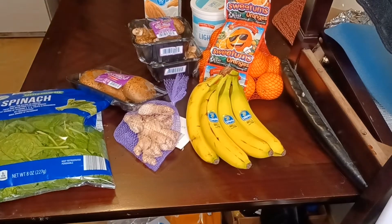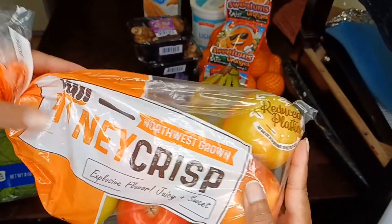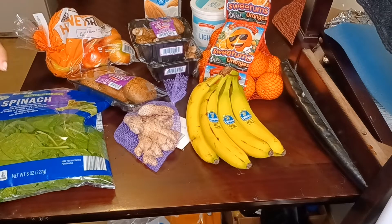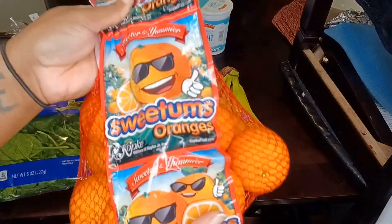Next thing I got is some Honeycrisp apples. These are one of my favorite apples. I like the Honeycrisp, the Fuji — pretty much all apples. I don't like pears though, so I'm not going to get pears.